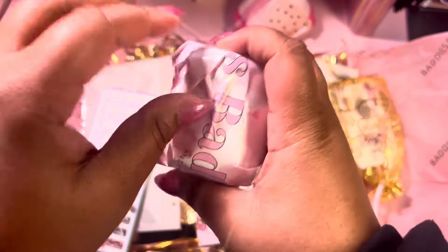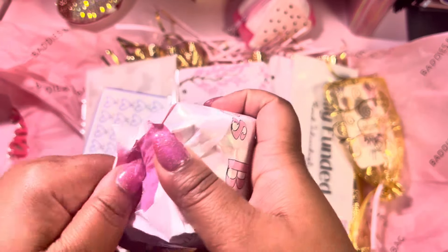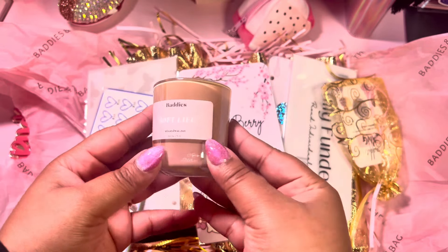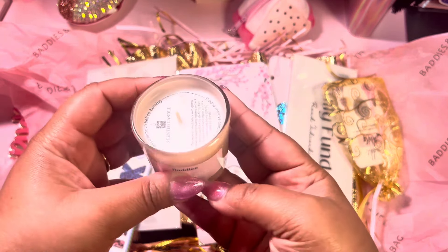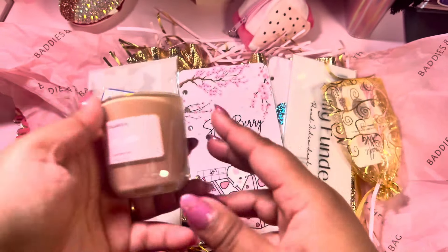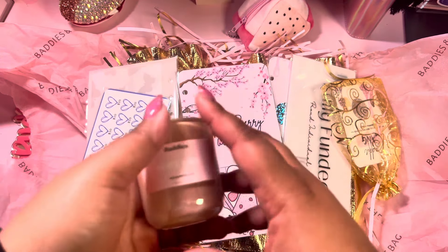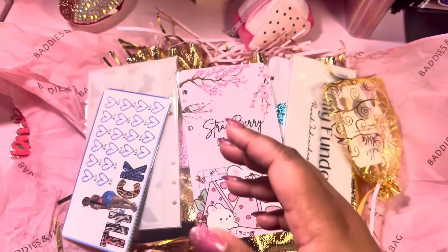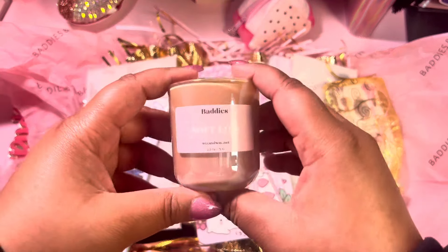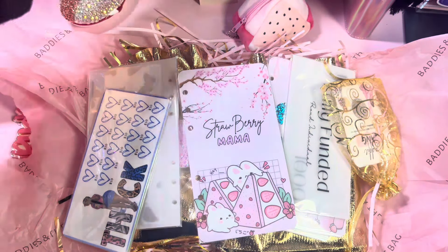I saw this candle and I really wanted it. She wrapped it up in her special tape and it's bubble wrapped. It's called the Soft Life scented candle. I gotta smell it — oh, it smells like that powdery fresh candle. It smells so good, nice and fresh. I love it.